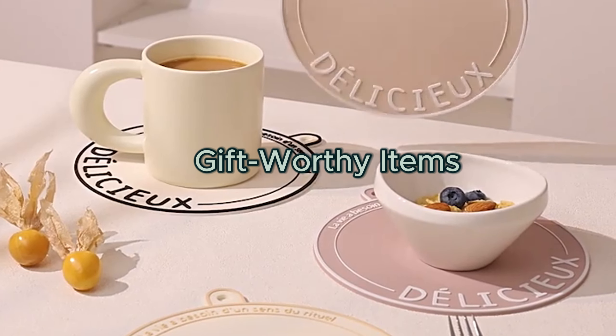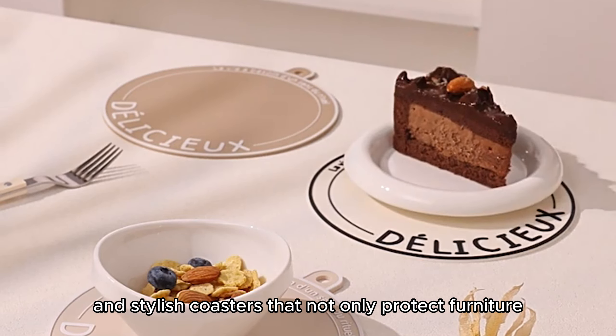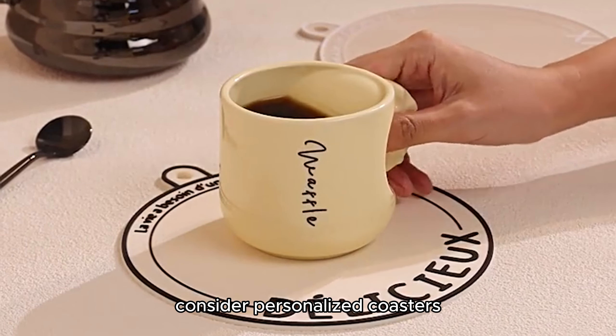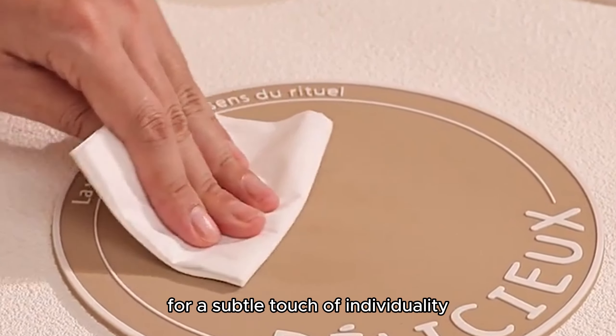Gift-worthy items. Elevate your gifting game with a selection of luxurious and stylish coasters that not only protect furniture but also showcase your thoughtfulness and attention to detail. When seeking gift-worthy items, consider personalized coasters like custom map coasters that highlight a special location, or zodiac-themed coasters for a subtle touch of individuality.